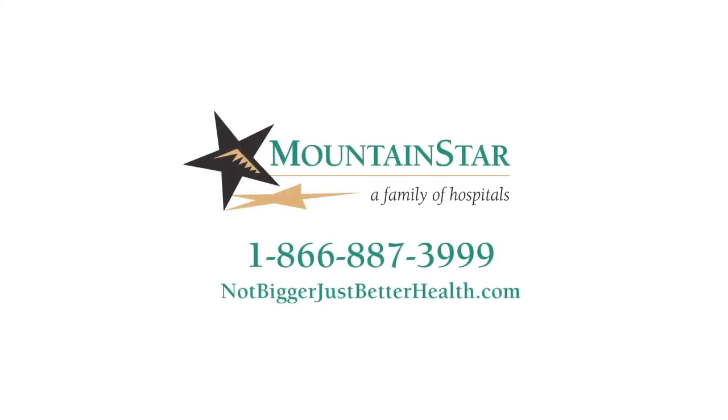For more information about this physician or to schedule an appointment, please call our referral line or visit notbiggerjustbetterhealth.com.